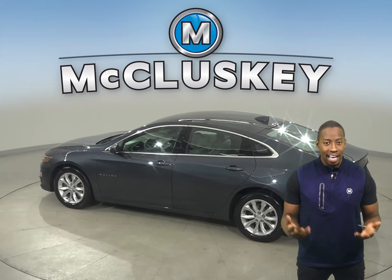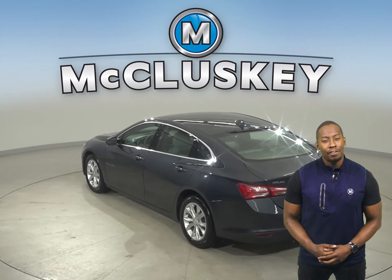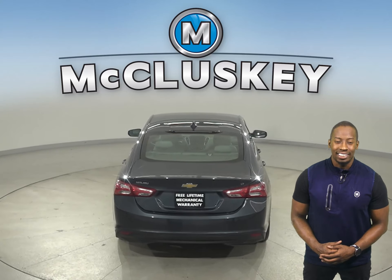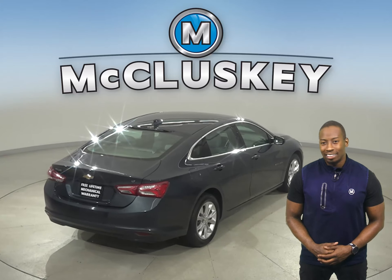It has about 36,000 miles on the odometer. So not only does it still have a long life ahead of it, but it's also covered by our free lifetime warranty for as many years and as many miles as you own it.